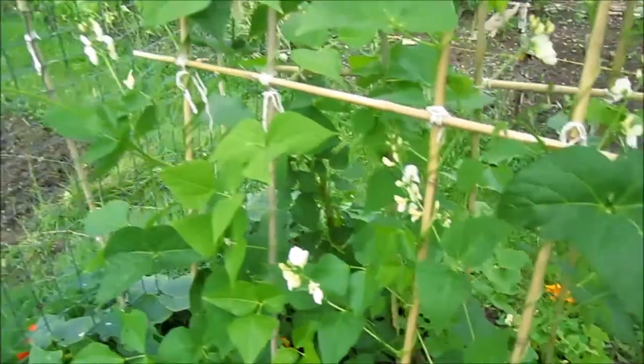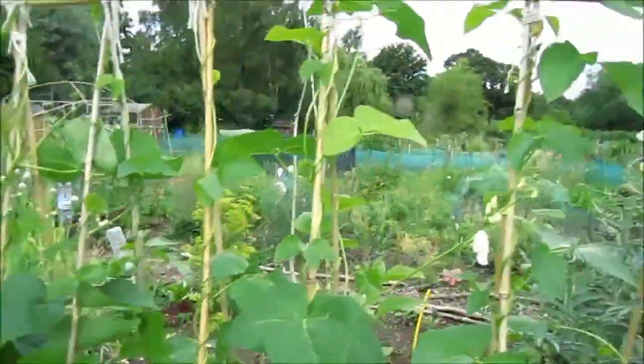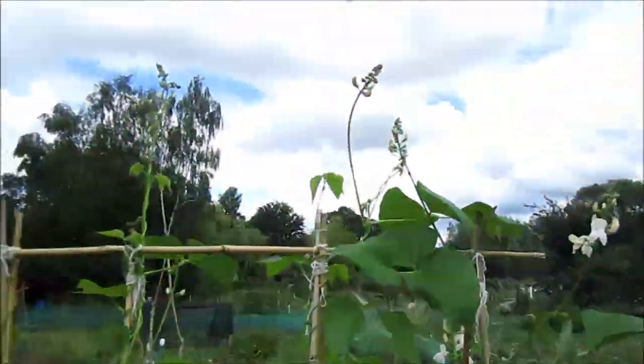My runner beans are all looking pretty healthy now — lots of flowers on them, sort of white flowers. None of them have set yet, but looking pretty good. They're all kind of at the top of the cane now.